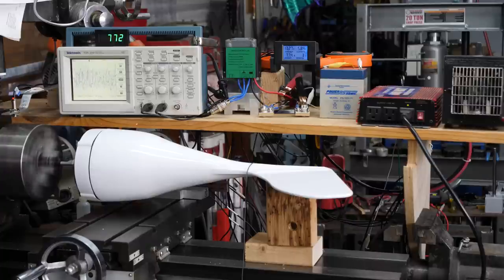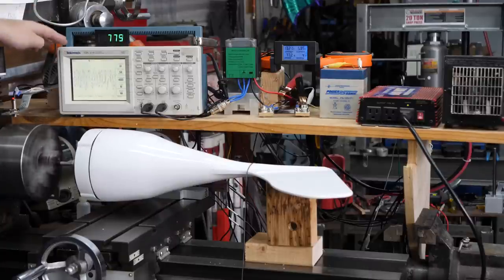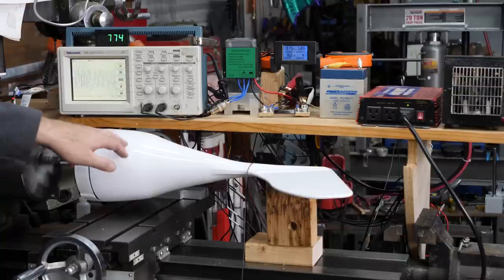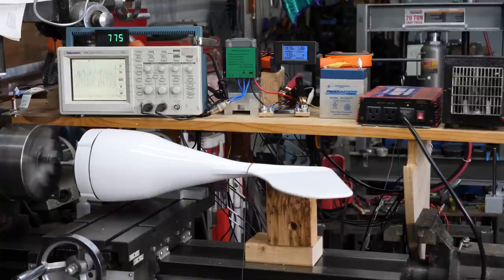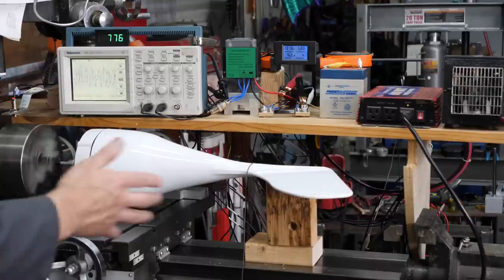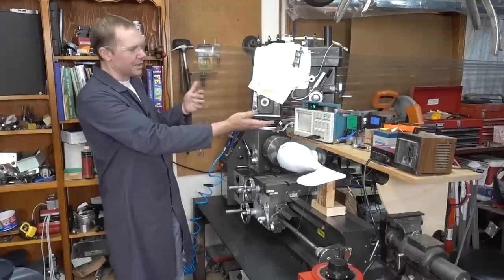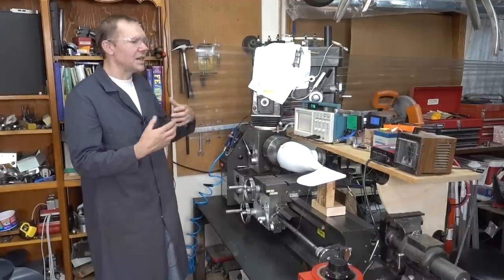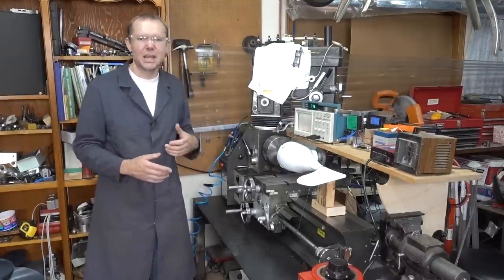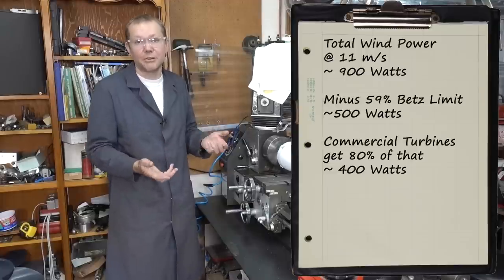We're getting close to 800 RPM with the inverter on, and we've got 5 amps of current — 77 watts. The label says this turbine is capable of 400 watts, and our calculations confirm that by the numbers it should be able to put out 400 watts. So I want to keep spinning this thing up and changing the load to actually verify whether it can hit that number.